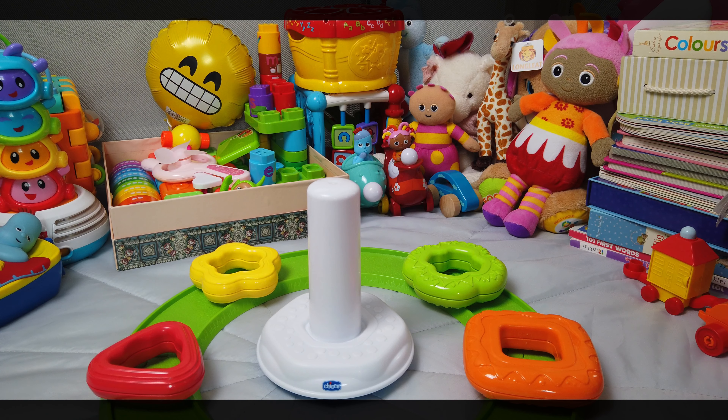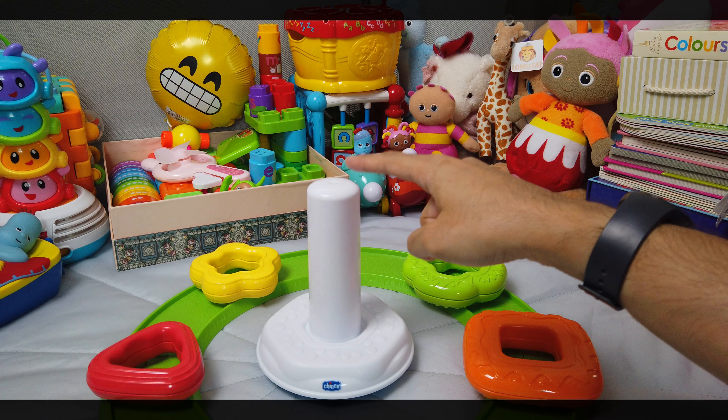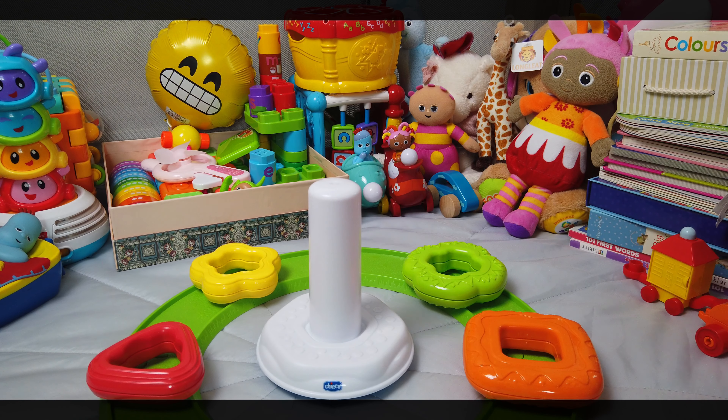Hello everybody and welcome to another episode of Little Wonders. Today we're going to be learning the different shapes and colours. What do we have here? We have a pole. We're going to put the shapes on the pole, but before we do that we'd better learn what the shapes are.